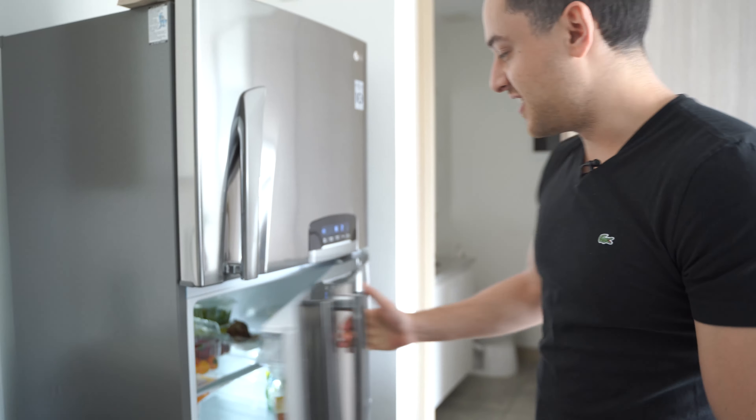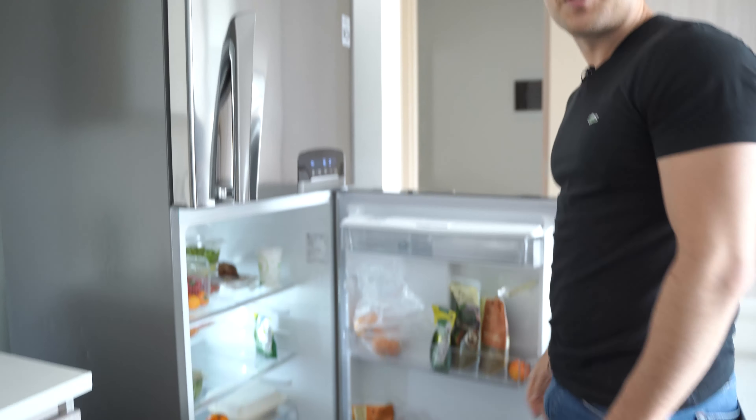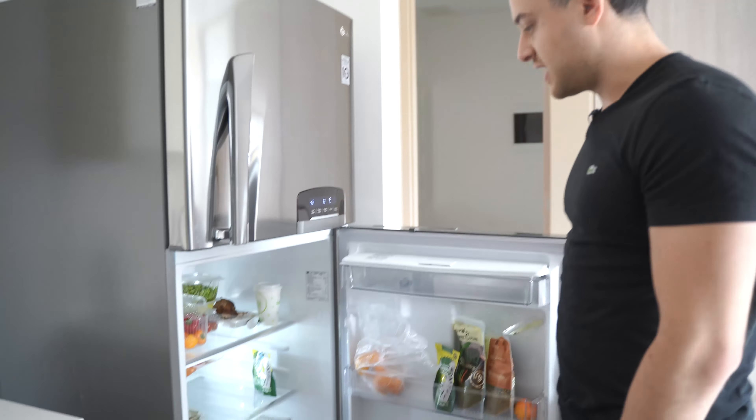The first thing we're going to do is take a look at the fridge. The fridge does fridge things — does it cook for me? No, unfortunately it doesn't do that.